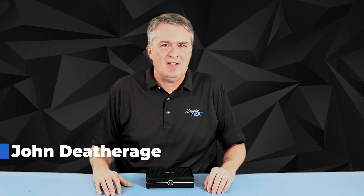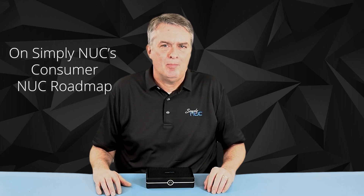Hello, I'm JD with Simply NUC, and today we're introducing the Emerald, which is the latest NUC on our consumer NUC roadmap.